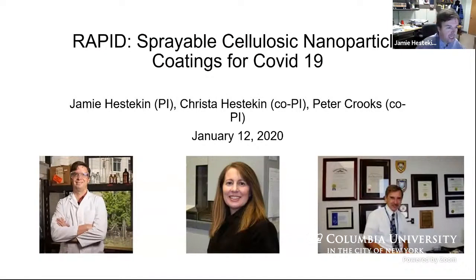Thank you very much for this opportunity. This is a rapid project started in June and I am the PI, and the co-PIs are Dr. Krista Hestekin and Dr. Peter Crooks.